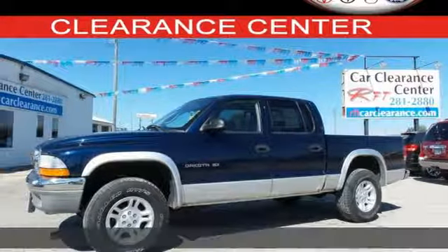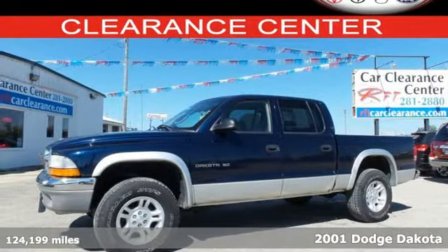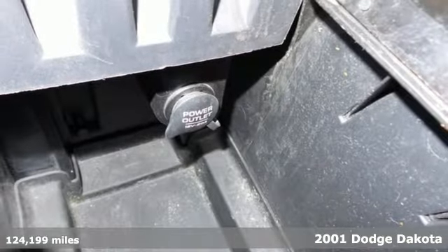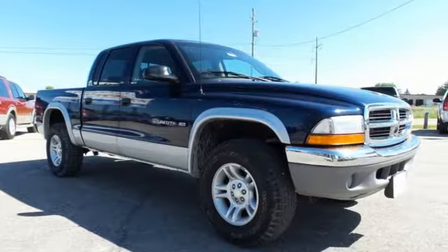It's a 2001 Dodge Dakota. Standard safety features include dual front airbags, intermittent windshield wipers, rear wheel anti-lock brakes and power brakes.